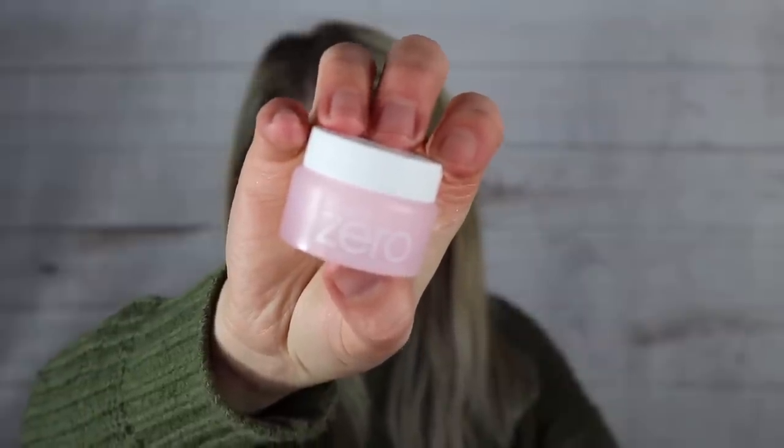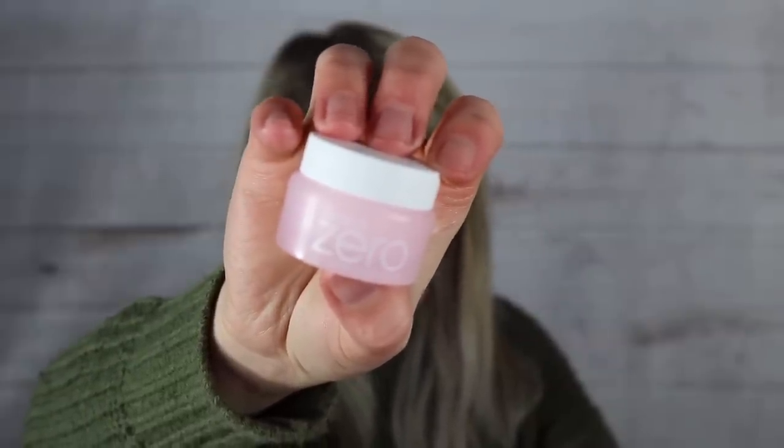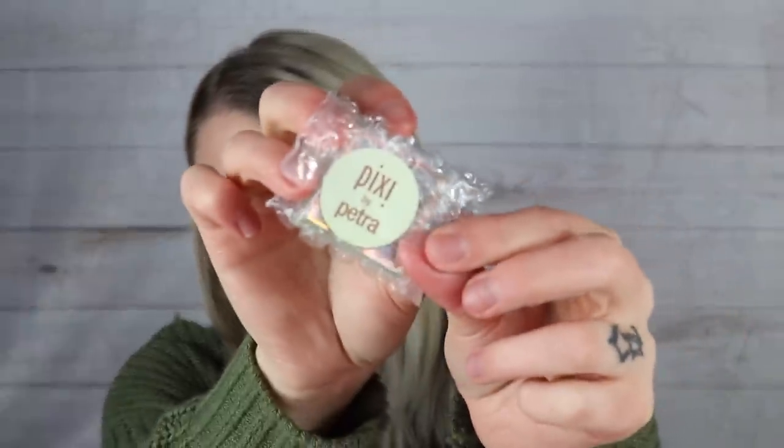First deluxe-size item is the Vanilla Co Clean at Zero Cleansing Balm Original — a tiny makeup remover balm great for travel. Pro tip: save the tiny jar packaging and refill it with your favorite balm cleanser rather than carrying the big bottle around.